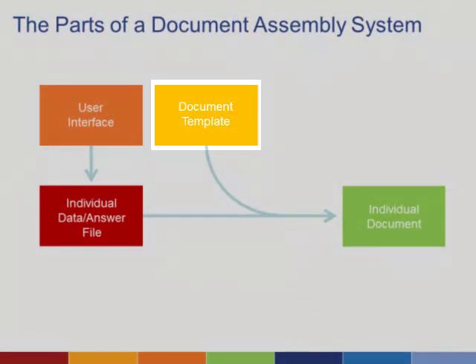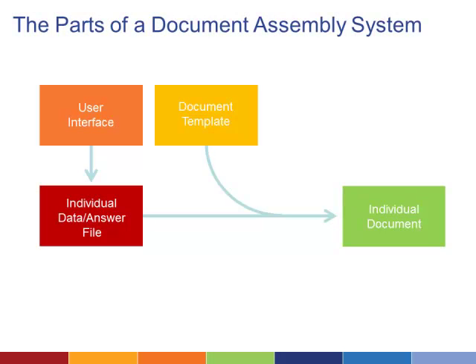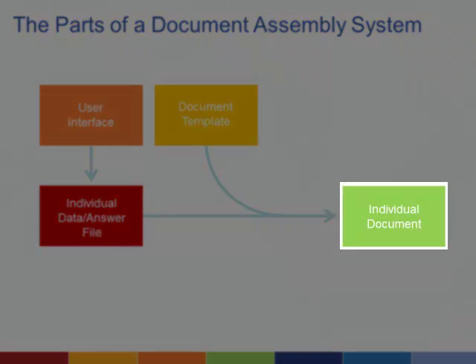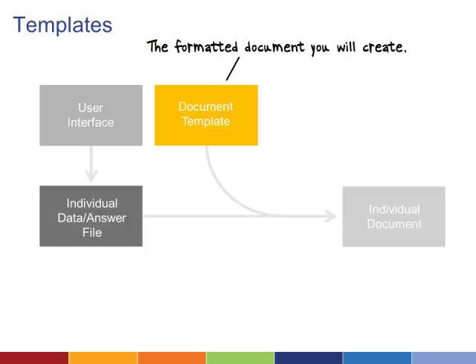The fourth part is the technology you use to transfer or marry information from your interface to your template. All of these work together to create a finished, individualized document. The templates define the text and format of the document you're planning to create.